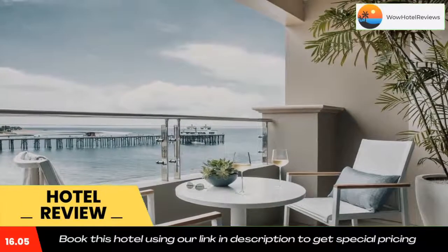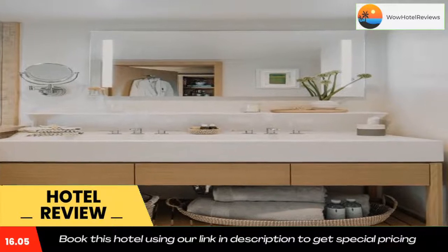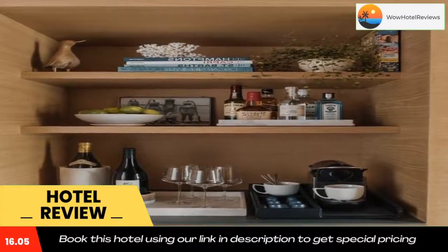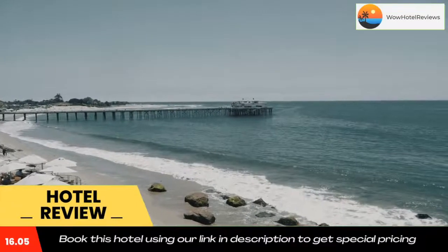Malibu Beach Inn is a two-minute walk from the Malibu Pier and 12 miles from downtown Santa Monica. Use our link in the description to get a special discount on this hotel. Don't forget to like and subscribe to our channel.